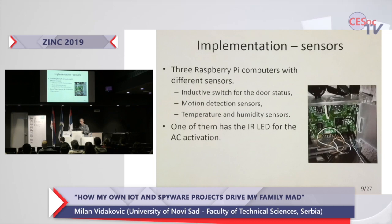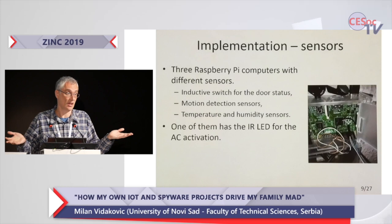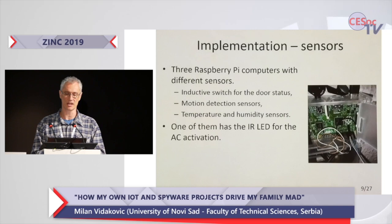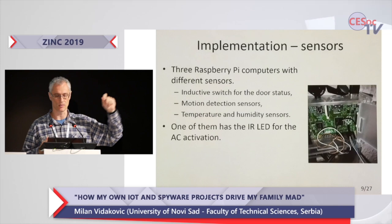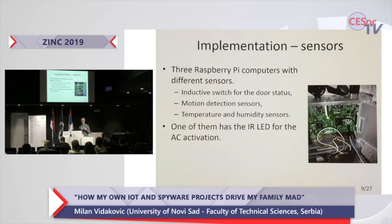All the sensors are connected to their corresponding Raspberry Pis. Some are Raspberry Pi 1 from when I started, but after that I began purchasing Raspberry Pi Zero because it is smaller, cheaper, and works the same. So most of my Pis today are Zeros. On one of them I have connected the infrared diode that emits infrared light to my AC, and that one is conveniently placed under my AC unit, so whenever I click a button on my website it turns the AC on or off.